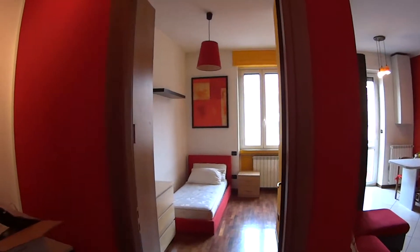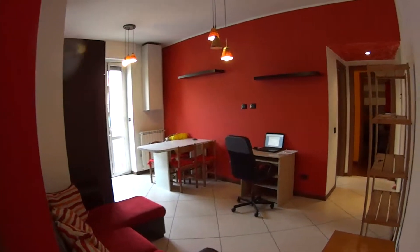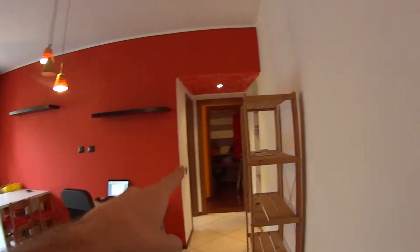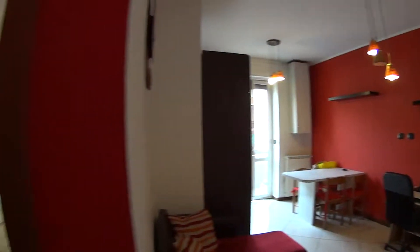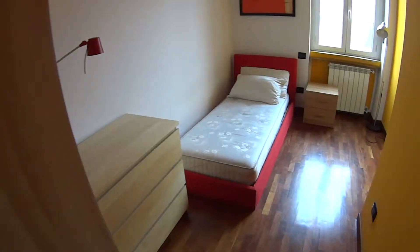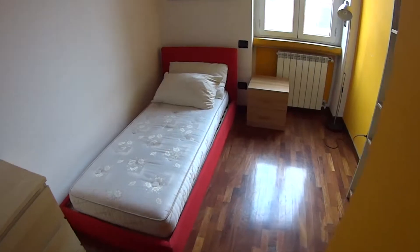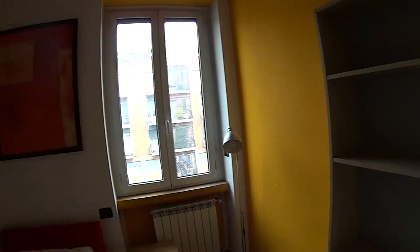As we enter we notice the first of the 2 rooms, while here on our right we have the living room and kitchen, and through that corridor we access the bathroom and the second bedroom. Let's quickly start from the first bedroom which is a single — it comes with a spacious stand-alone wardrobe, a chest of drawers, a single bed and a few shelves.